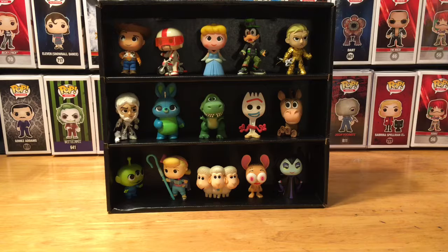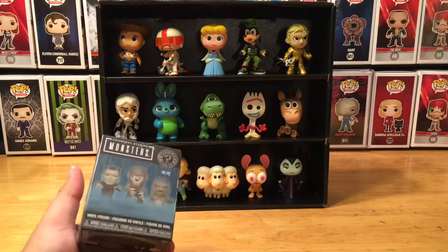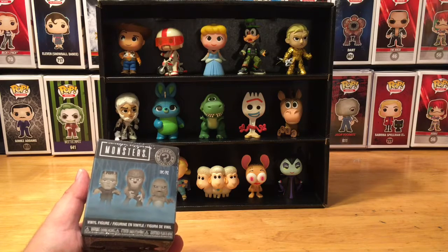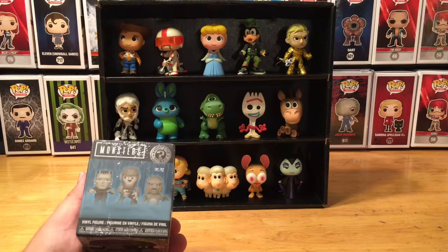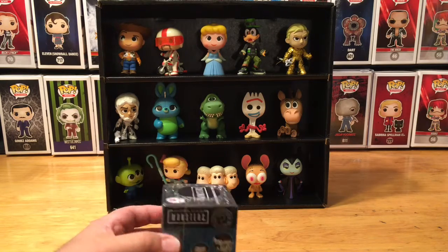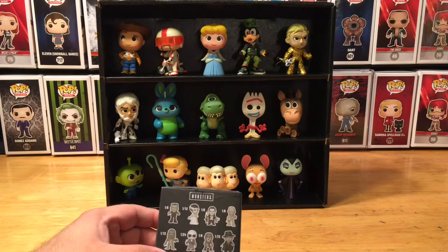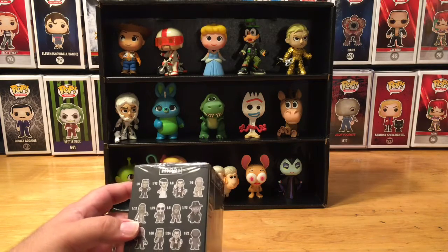Today we are looking at a Funko Mystery Mini. It is a Walgreens exclusive, and these are the Universal Studios Monsters — based on the Universal Monster films all throughout the 30s into the 40s and 50s, with all kinds of classic cinema characters: The Wolfman, Dracula, The Bride of Frankenstein, The Invisible Man, The Creature from the Black Lagoon, Mole Man, Phantom of the Opera, and so many others.